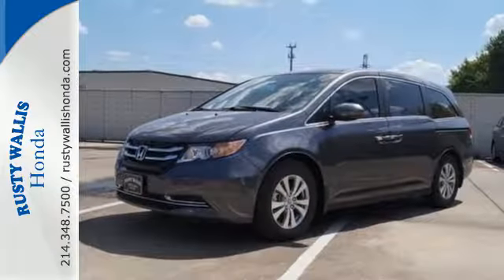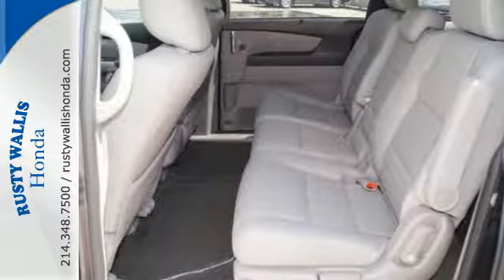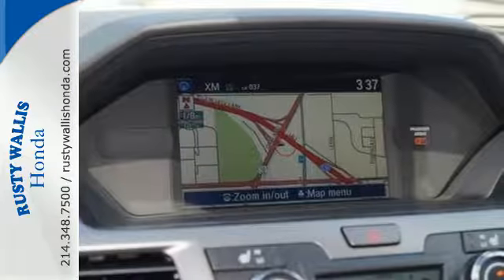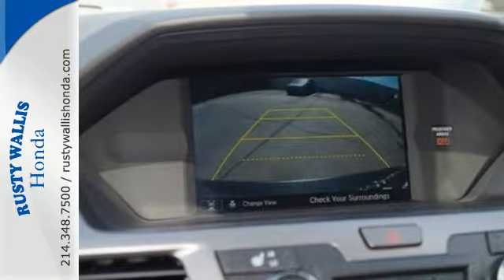Whether hauling people or cargo, you'll do so safely with vehicle stability assist with traction control and a rearview camera. Add to the mix iMID with a high-resolution screen, Bluetooth, the eco-assist system, and a power-adjustable driver's seat, and relish how much simpler this minivan can make your life.